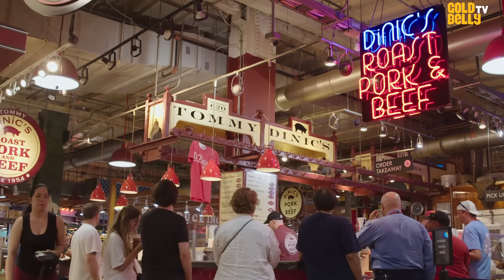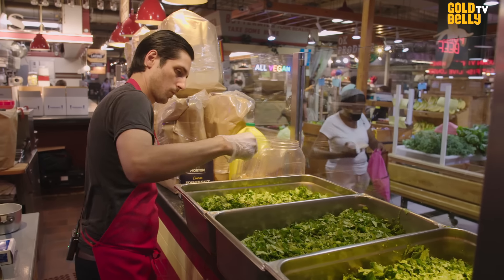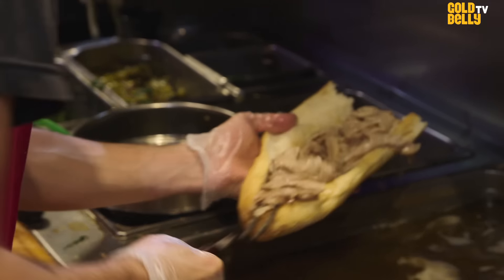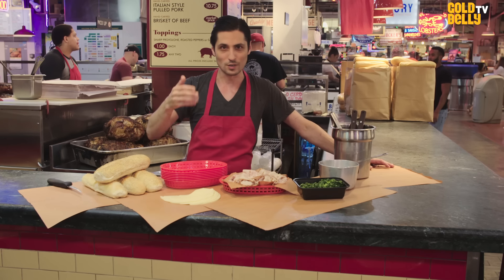It's unique to know that something that you do can connect to somebody's childhood, and then they can spend their lives coming back here. You've built loyalty amongst customers for 30, 40 years, and they keep coming back. You've created a fond memory for someone. It's a special thing.